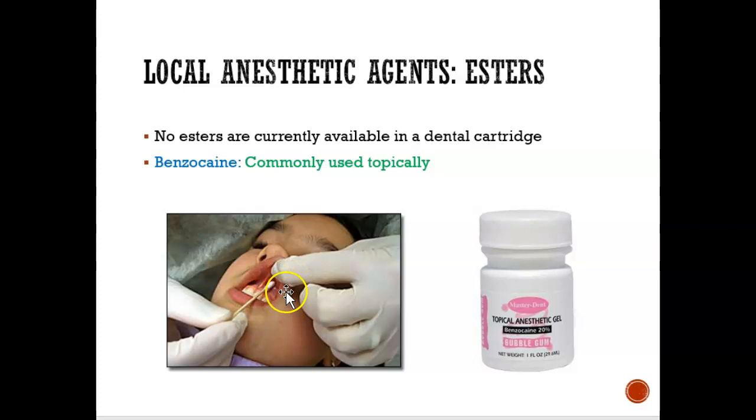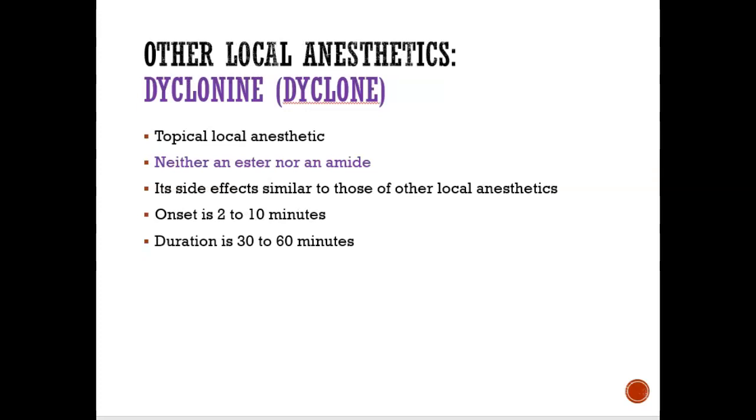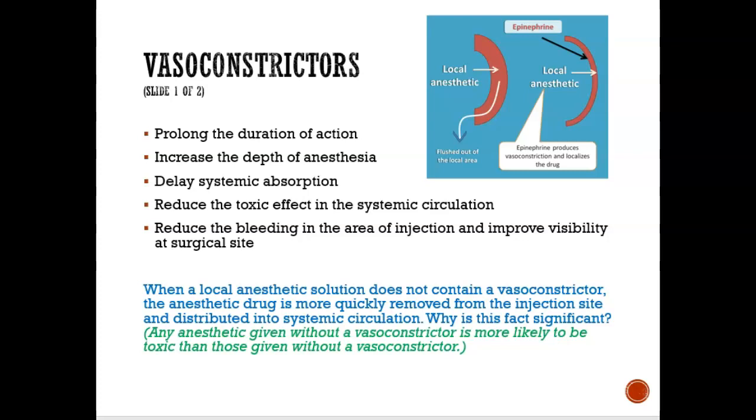Benzocaine is an ester commonly used topically — just for topical, not available in a dental cartridge. Vasoconstriction is important because it prolongs the duration of action, so the local anesthetic stays there for a longer period of time. Also, when it stays there longer, it's less toxic — it reduces the toxic effect. When a local anesthetic has no vasoconstrictor and passes through quickly, that makes it more toxic. Adding epinephrine as a vasoconstrictor keeps it in the area for a longer period of time.